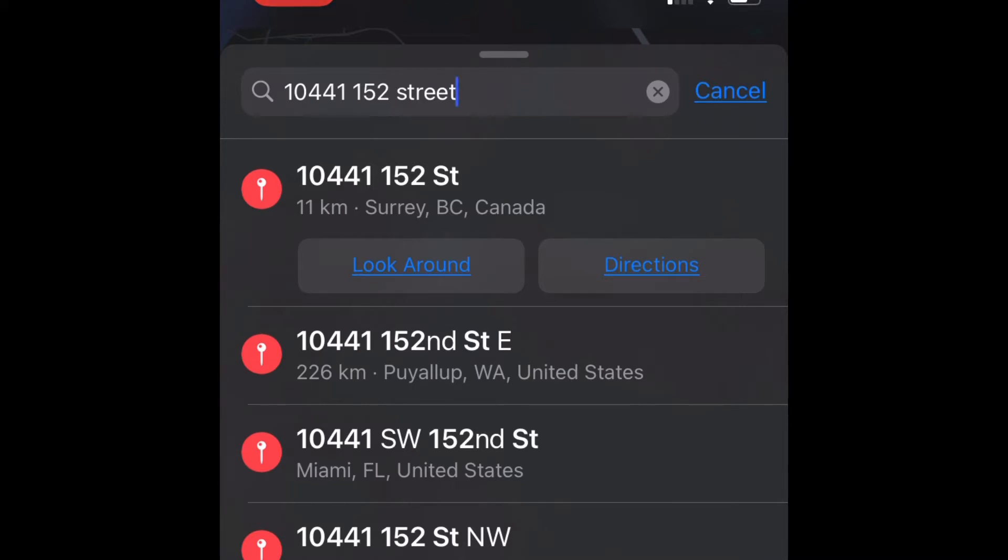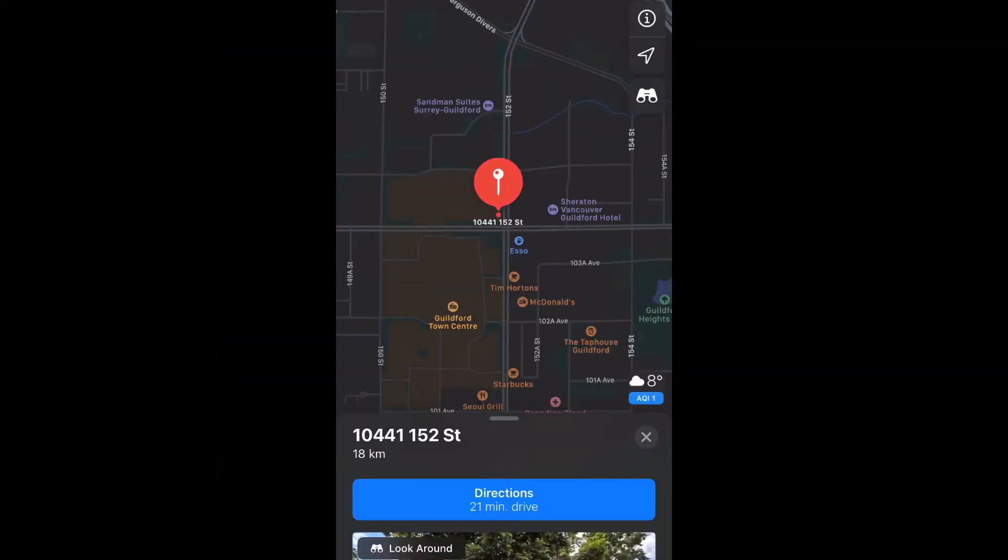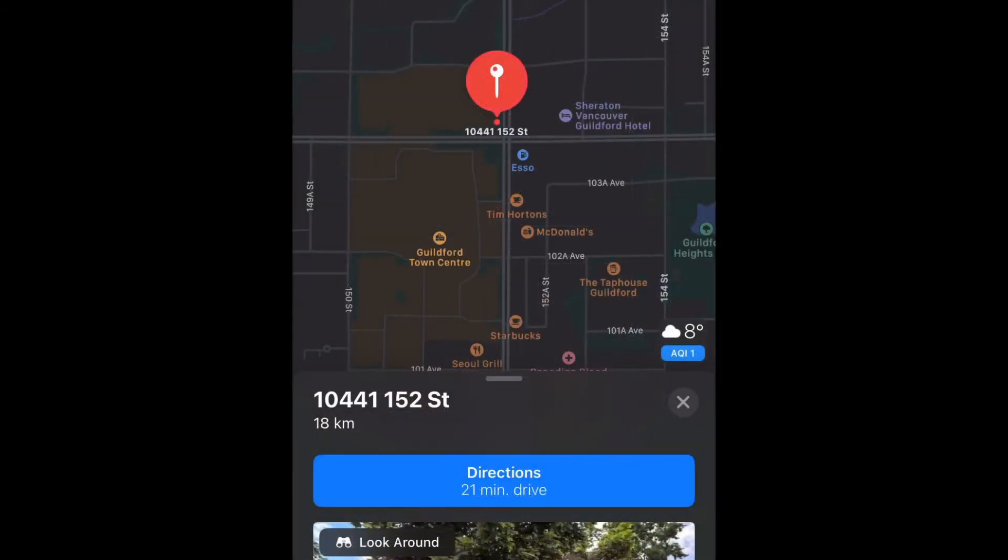The first address that shows up is the location I want to go to — click on it. That is indeed the location I want to go to. Click on the blue button that says directions — 21 minutes drive.